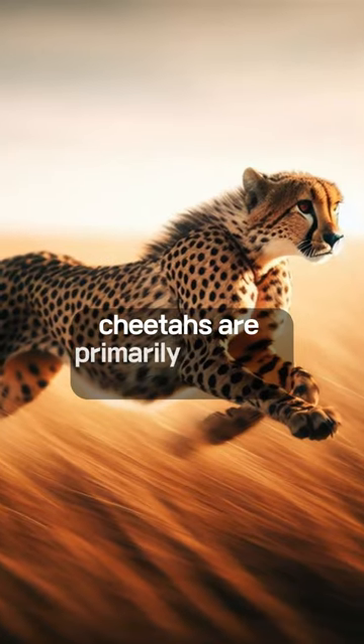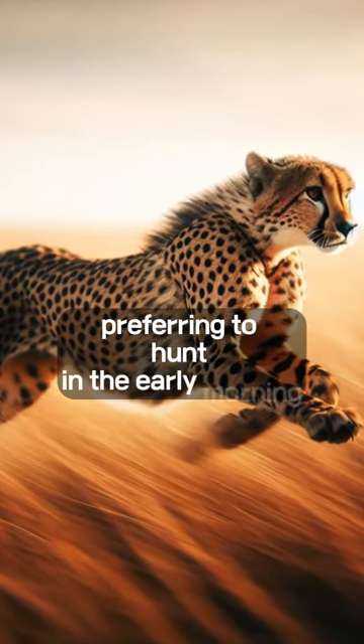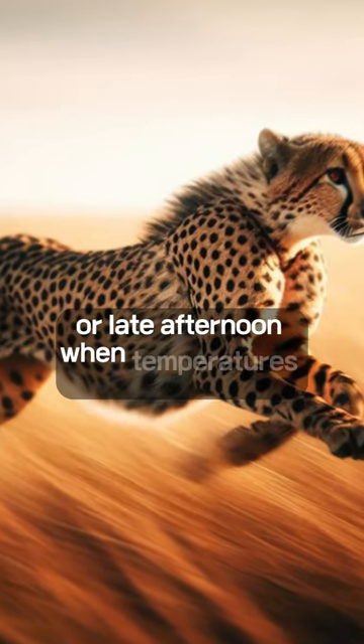Cheetahs are primarily daytime hunters, preferring to hunt in the early morning or late afternoon when temperatures are cooler.